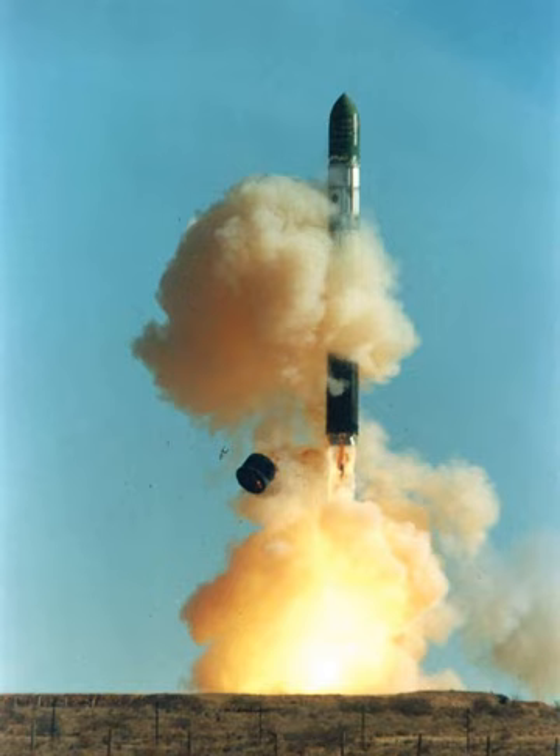The R-36 is a two-stage rocket powered by a liquid bipropellant, with UDMH as fuel and nitrogen tetroxide as an oxidizer. It carries one of two types of re-entry vehicles developed especially for this missile: SS-9 Mod 1, a single nuclear warhead of 18 MT TNT, or SS-9 Mod 2, a single nuclear warhead of 25 MT TNT.